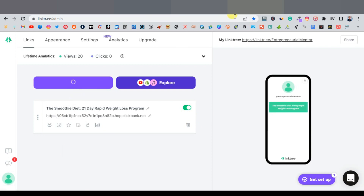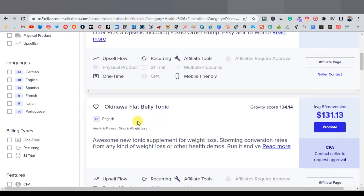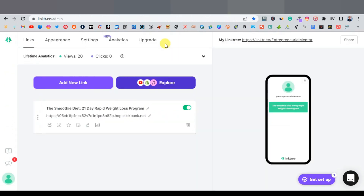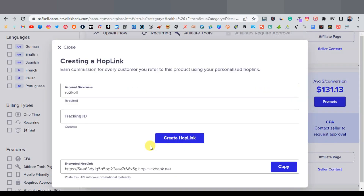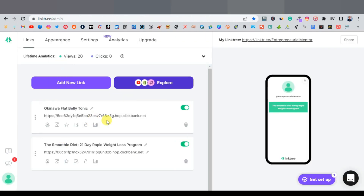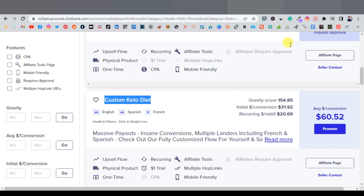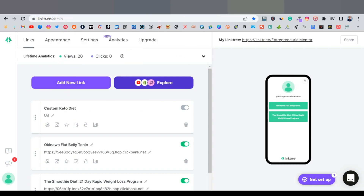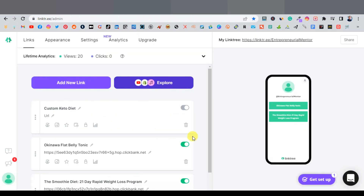Add more links by repeating the process. For example, add Okinawa Flat Belly Tonic and Custom Keto Diet — copy each title and generate a HopLink from ClickBank, then paste them into Linktree. You can also use other networks like Digistore24 if ClickBank isn't available in your country.